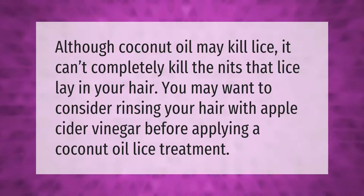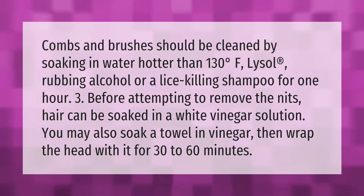Combs and brushes should be cleaned by soaking in water hotter than 130 degrees Fahrenheit, Lysol, rubbing alcohol, or a lice-killing shampoo for one hour. Before attempting to remove the nits, hair can be soaked in a white vinegar solution. You may also soak a towel in vinegar, then wrap the head with it for 30 to 60 minutes.